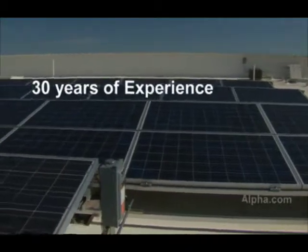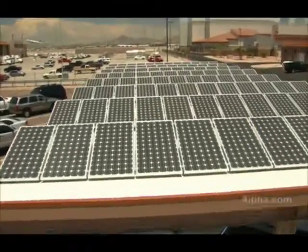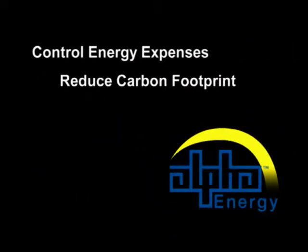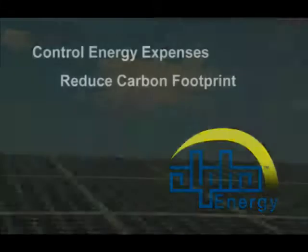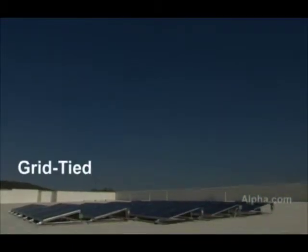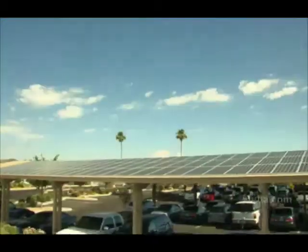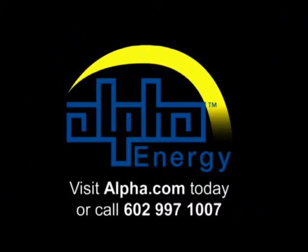As a member of the Alpha Group, Alpha Energy has more than 30 years of experience engineering innovative power systems, with more than 10 years designing and installing solar power systems. Alpha Energy can help you control your energy expenses and reduce your organization's carbon footprint while demonstrating your commitment to renewable energy. For both grid-tied solar power and remote off-grid solar power, look to Alpha to engineer your total power solution. Make the switch to renewable power with Alpha, the first name for solar power solutions.